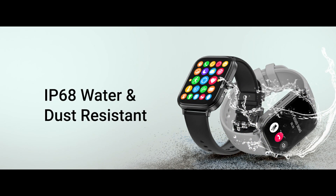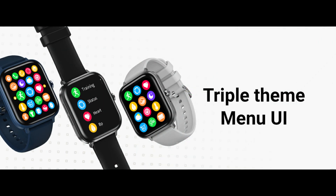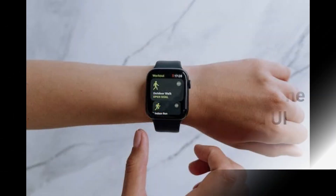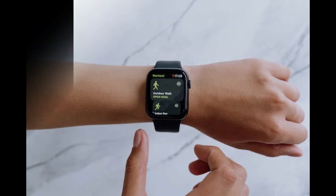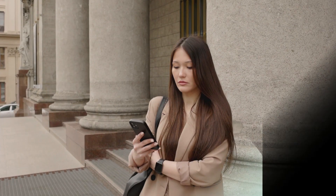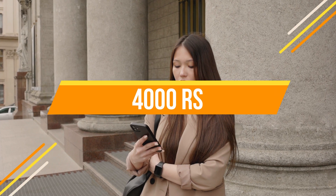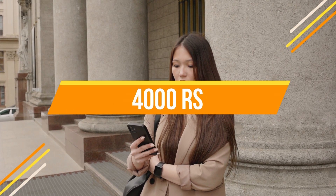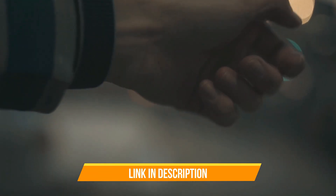It has IP68 water resistance with no issues in water. You get 200 plus watch faces which you can customize. This watch is available in three different color combinations, priced around 3500-4000 in the market. The link is also available in the description.